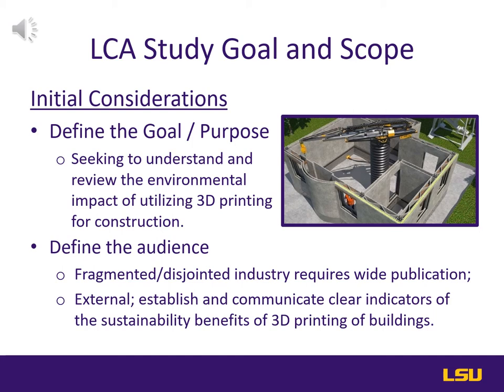It is also important to confirm the intended audience of the assessment. Given that the perceived overall goal would be an expansion of 3D printing techniques resulting in greater sustainability of construction, an external report seems to be fitting. As reported by Emerald Publishing, due to the fragmented and disjointed nature of the construction industry, with a multitude of different groups involved in the building process, this report will need to be reviewed outside of singular institutions to be widely impactful.